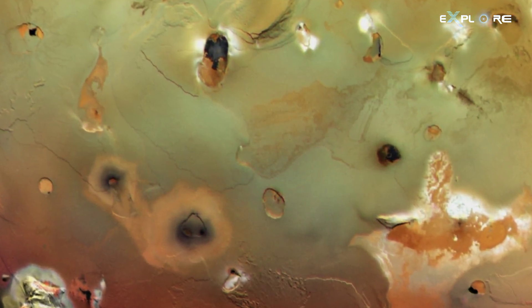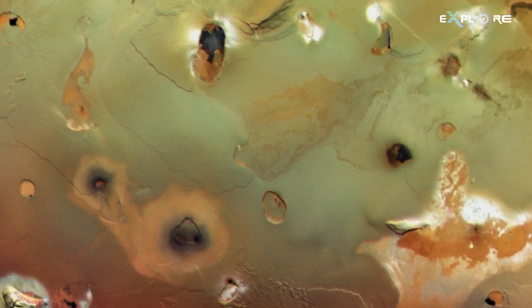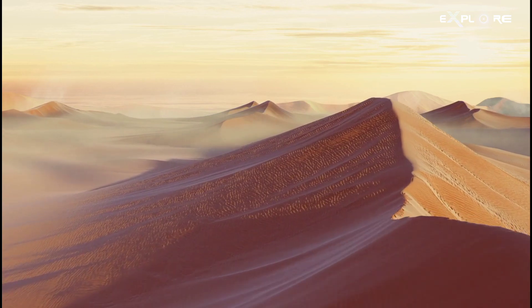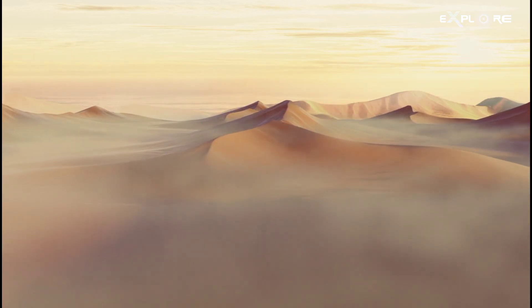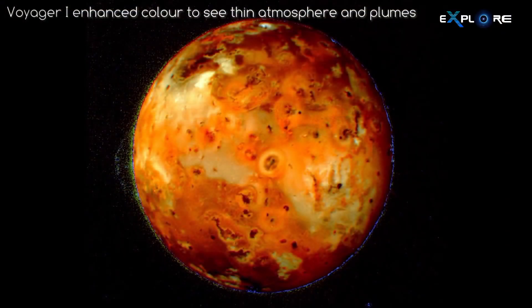Astronomers have proposed and quantitatively tested a mechanism by which sand grains can move, and in turn dunes could be forming there. By nature, dunes are defined as hills or ridges of sand piled up by the wind. However, the moon's low-density atmosphere means Io's winds are weak, suggesting its dunes must be formed by some other means.